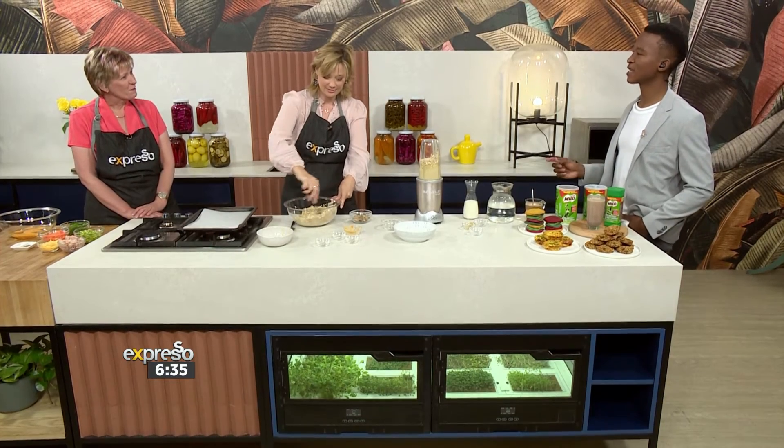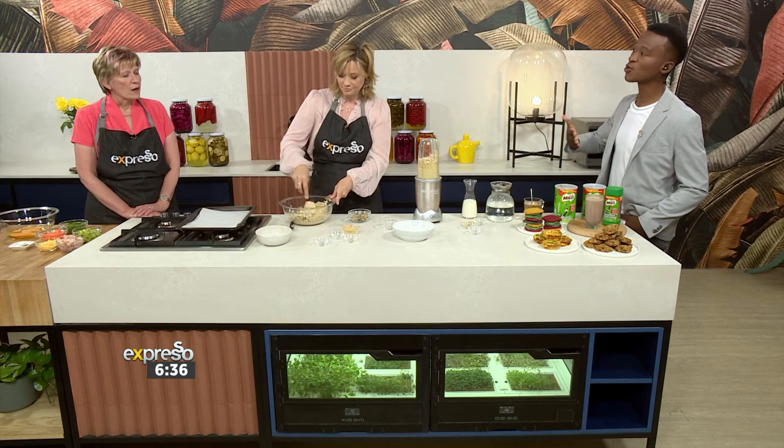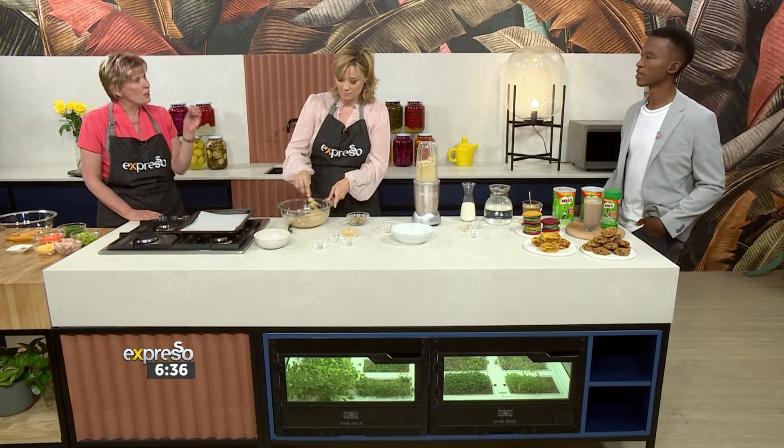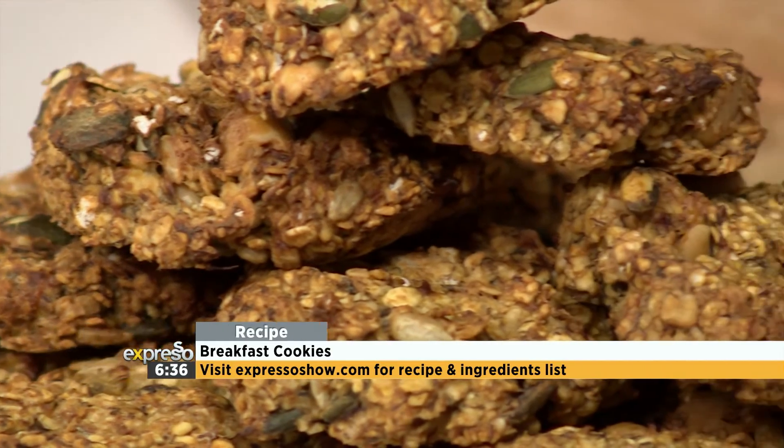Is the low glycemic index — low GI — still something to look at, and will this particular recipe be slow-releasing in energy over a longer period? In all probability it will be, and the reason is really the oats. The glycemic index works around the carbohydrates and the fat content — fat actually helps reduce the glycemic index of any product. Oats are a very slow releaser of energy, and since there's not a lot of sugar in this recipe, it would definitely have quite a low GI.